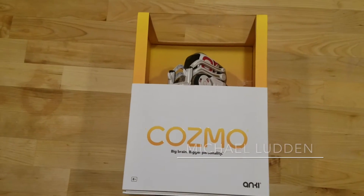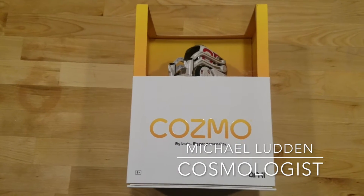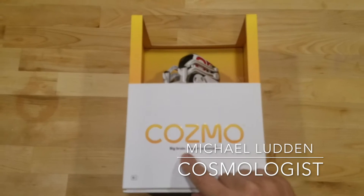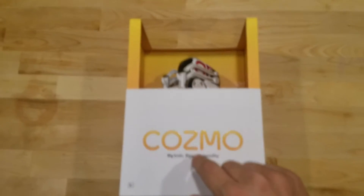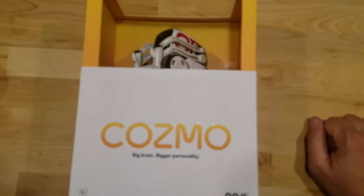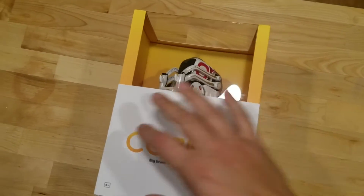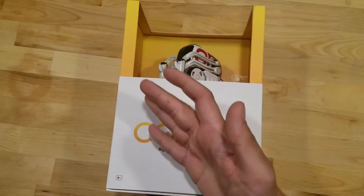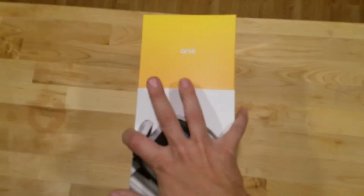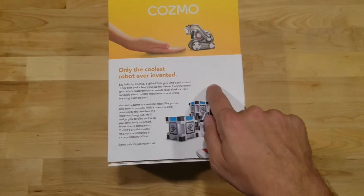Hey there, this is Michael Ludden and I'm doing an unboxing of the Cosmo from Anki. This is an autonomous robot toy that is supposed to contain truly learning artificial intelligence. I'm really interested in it — when I got a BB-8, this is what I wanted it to do. It's supposed to roam around, and I was one of the early Kickstarter backers, so I got this actually before launch.